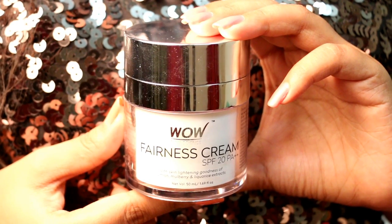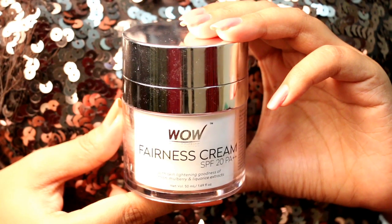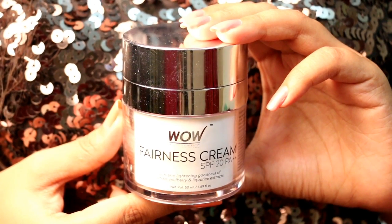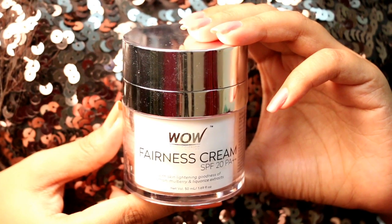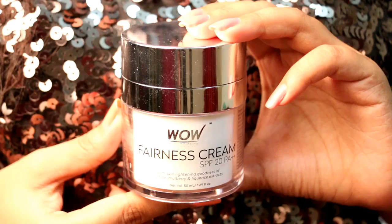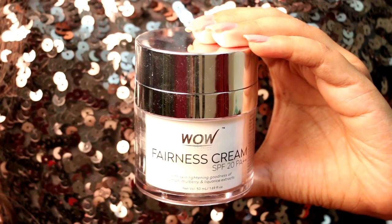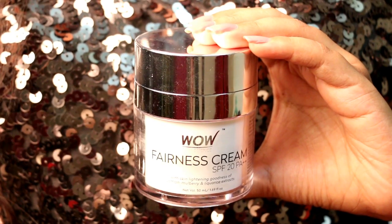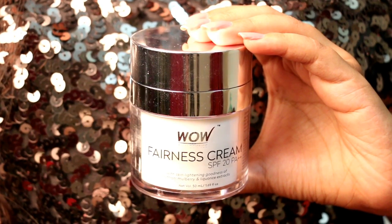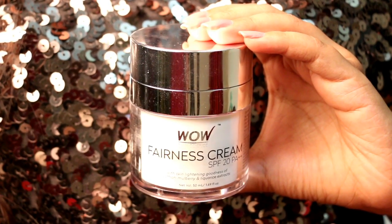mulberry and licorice extracts, shea butter, arbutin and kojic acid. Saffron extract lightens the pigmentation, mulberry extract inhibits the melanin production, licorice extract protects the skin from the sun's UV rays, shea butter removes all the signs of aging, arbutin inhibits the melanin synthesis and kojic acid lightens the skin complexion.